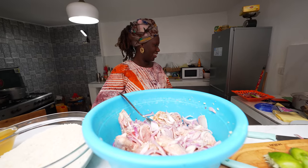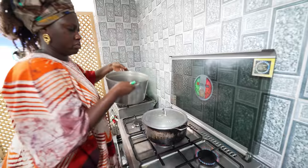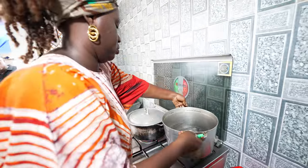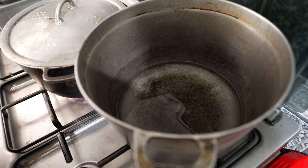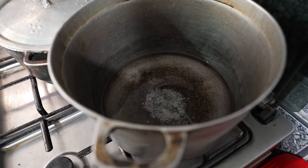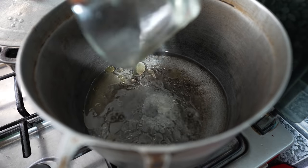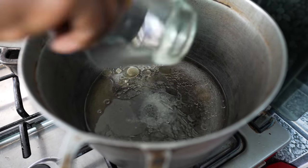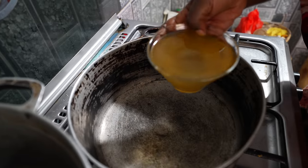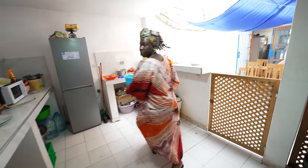We're moving to the stove now. For the rice, we've got two different pots going. She's got some oil that's going to start to boil for the chicken — to fry the chicken. And then the other one, she's boiling some water with a little bit of oil and a little bit of salt for the rice.